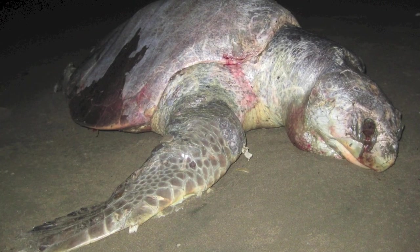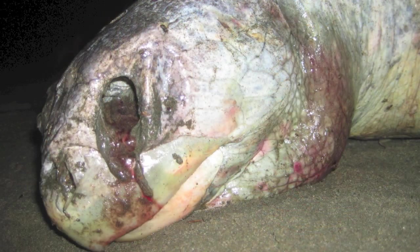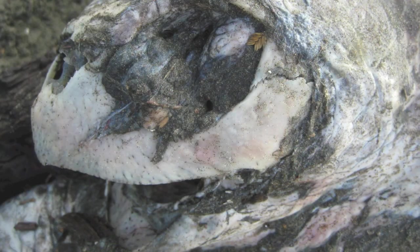Warning: graphic images will be shown. These dead turtles wash up to the shore several days after this occurrence and completely decompose naturally within five days.